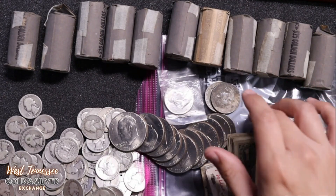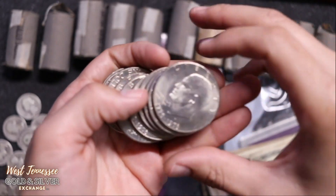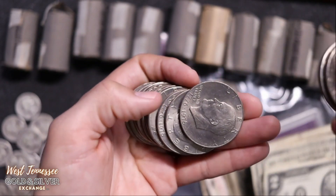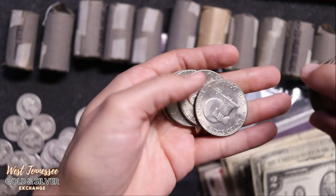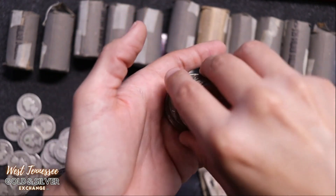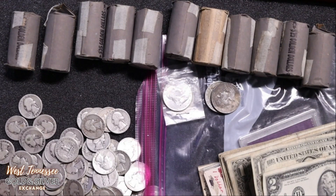I also got a lot of other face-value stuff, like all of these Eisenhowers. These are all just regular old Eisenhowers — no silver in them. They do look to be in pretty good shape. Here's the Bicentennial one. They're really nice and sharp, so they had to have been uncirculated at some point. They're all from the Bicentennial year, which is cool. Still need to find somebody willing to pay me more than face value for Eisenhower dollars — so if that's you, send me a message.